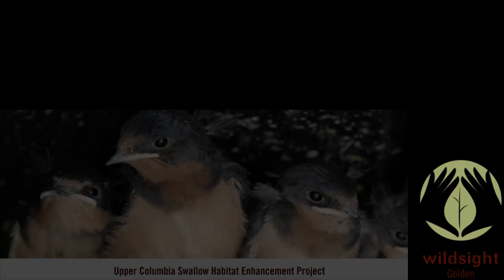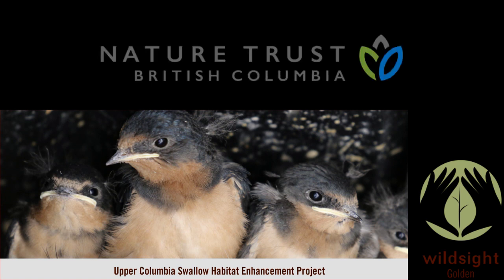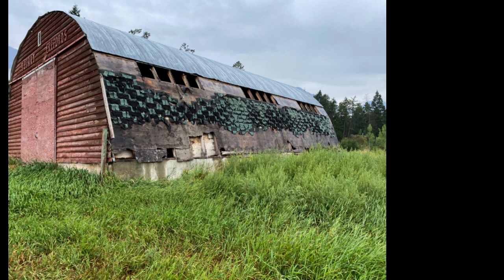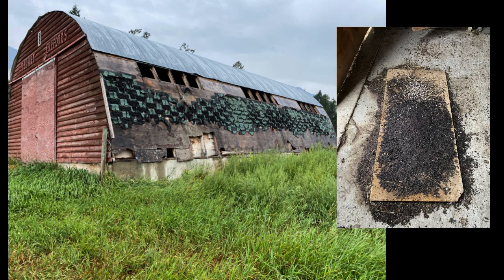In 2023 we also worked closely with Rachel Darville of WildSight Golden and Nature Trust BC to help develop a plan to restore a Quonset structure that is currently being used by both at-risk bats and swallows for raising of young. On the ground work to restore this structure is anticipated in 2024.